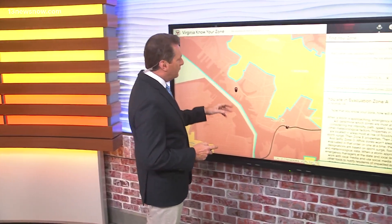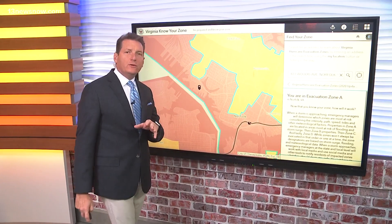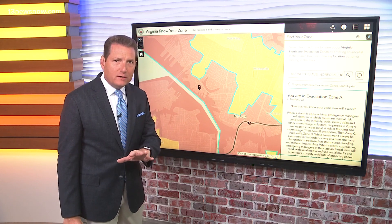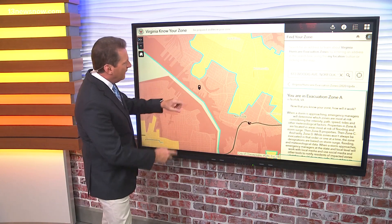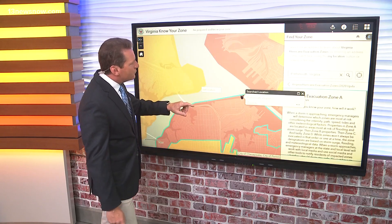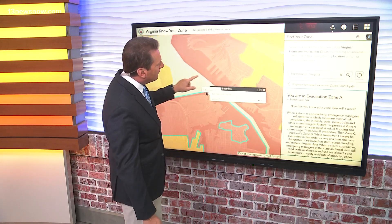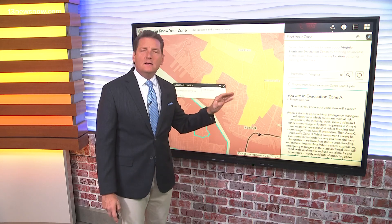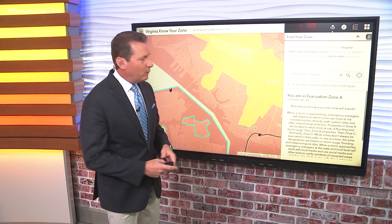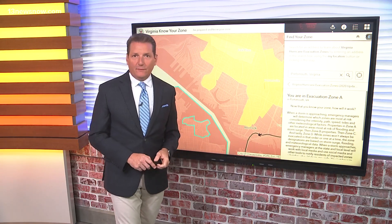Let's walk you through this. The first thing is to log on to knowyourzone VA.org. That's going to bring you to this map where you enter your address and it'll show you data like this. We already did this for our station here — 13 News Now, located on Woodus Avenue — and you can see what zone we're in. But if you go just a little bit farther away, just a few blocks, you find that EVMS is in flood zone B. So just a couple of blocks can make a big difference.